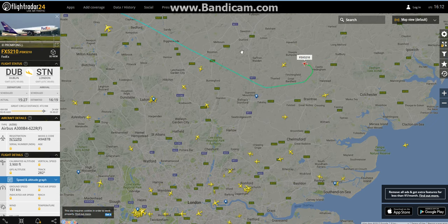We've got a FedEx A300 coming into London Stansted. I personally didn't know these were still flying — I thought they stopped ages ago. It's interesting because I had no clue these were still in operation, so that is awesome. A FedEx A300 — would you look at that.